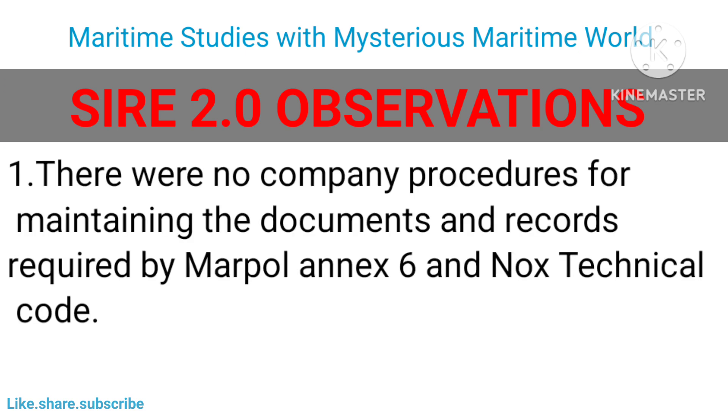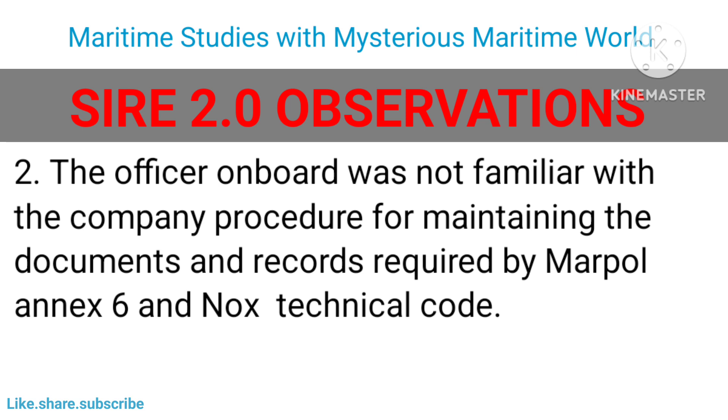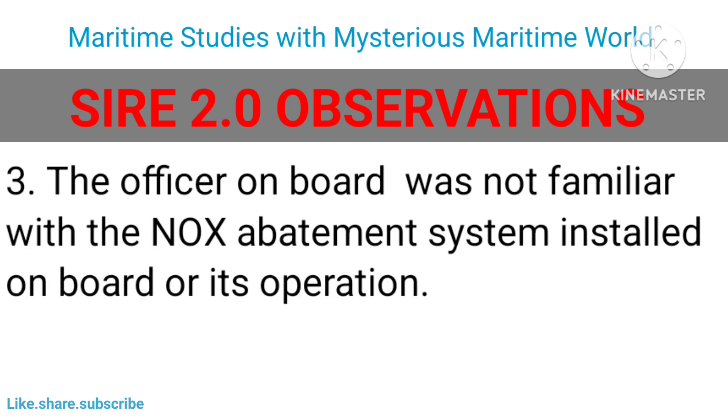SIRE 2.0 observations: There were no company procedures for maintaining the documents and records required by MARPOL Annex 6 and the NOx Technical Code. The officer on board was not familiar with the company procedure for maintaining the documents and records required by MARPOL Annex 6 and the NOx Technical Code. The officer on board was also not familiar with the NOx abatement system installed on board or its operation.